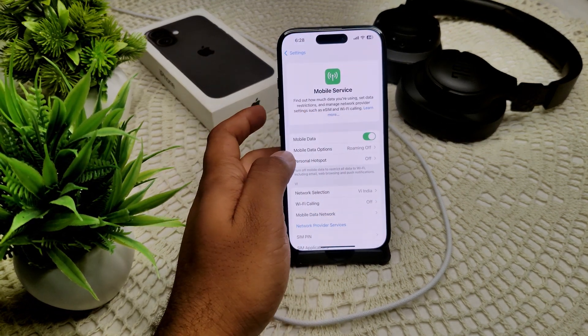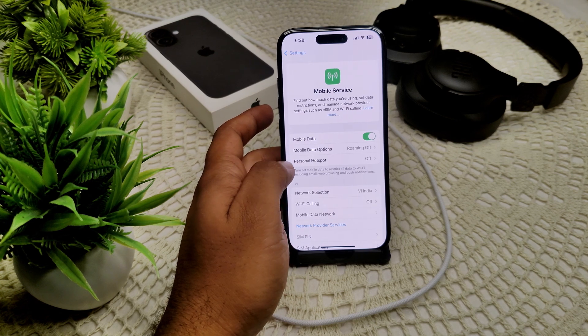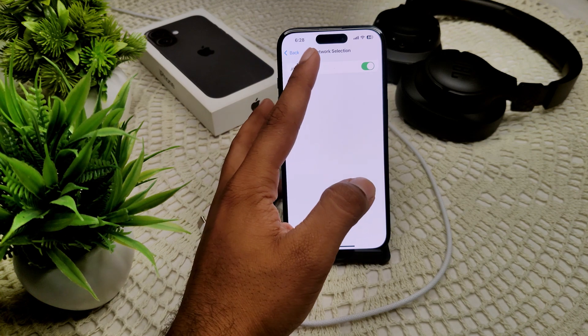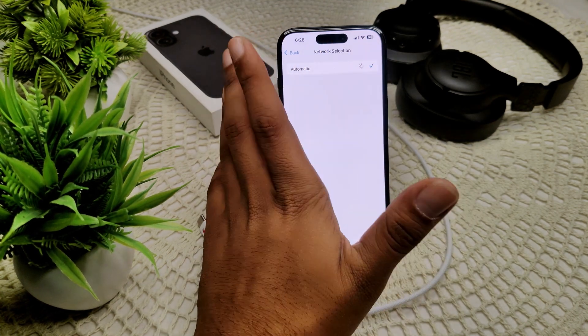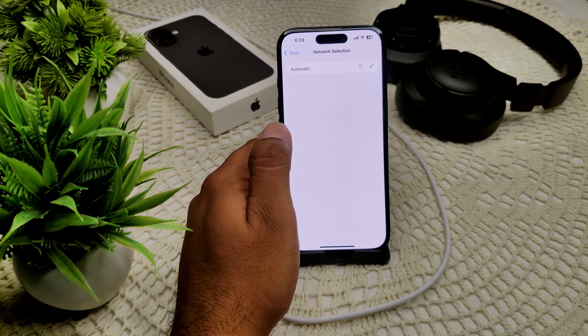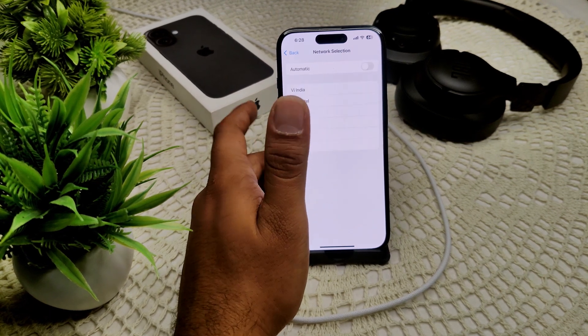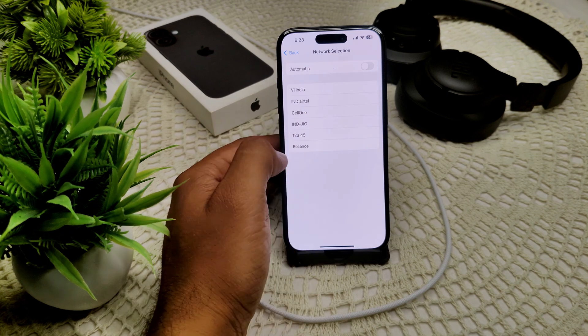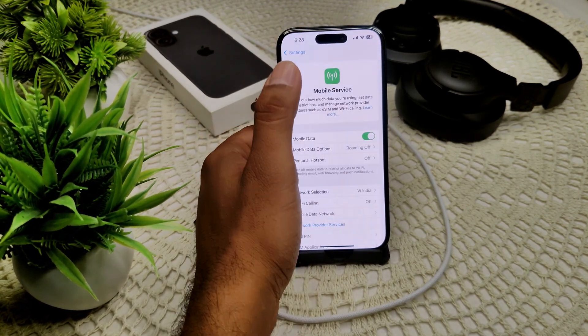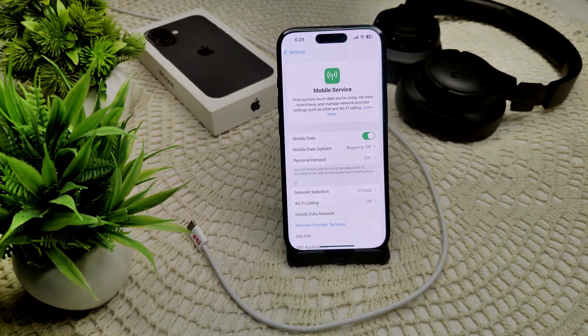Go into Settings, then Cellular, and find Network Selection. You will see it is currently set to Automatic. Turn off Automatic and options will appear to manually select your network. That's how you can manually connect to your network depending on which SIM or network you are using.